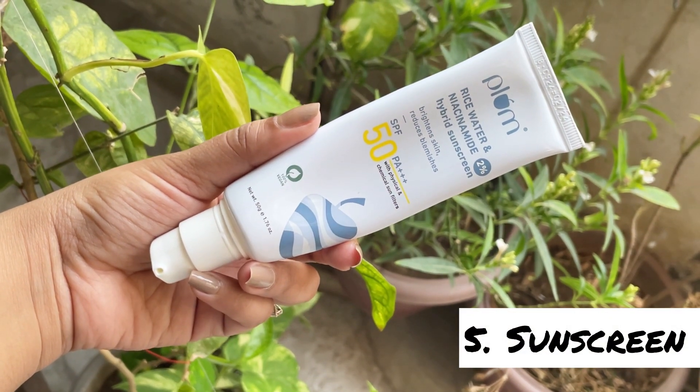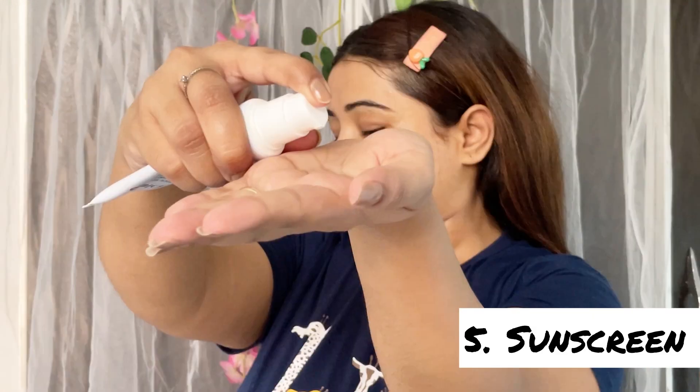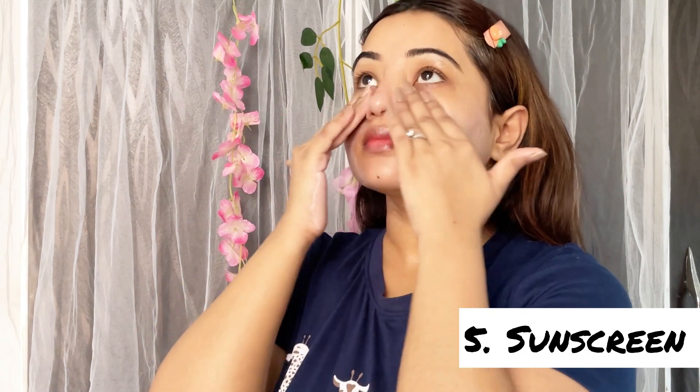Last and very important, I'm using this Rice Water and Niacinamide Hybrid Sunscreen SPF 50+. This sunscreen is smooth in texture, non-sticky, and without any white cast. Wearing sunscreen is one of the best and easiest ways to protect your skin's appearance and health at any age. It helps prevent sunburn, skin cancer, and premature aging by protecting from UV rays.